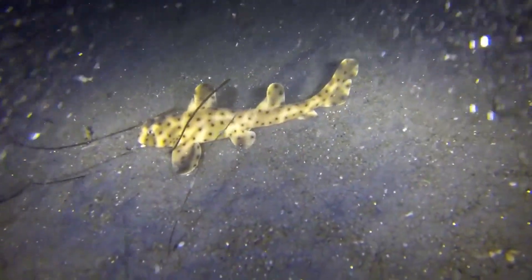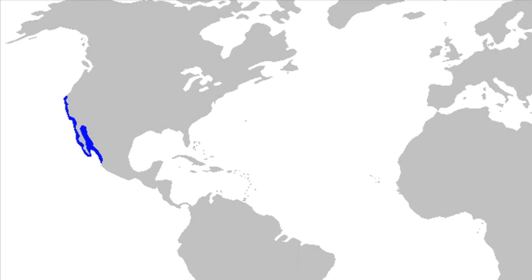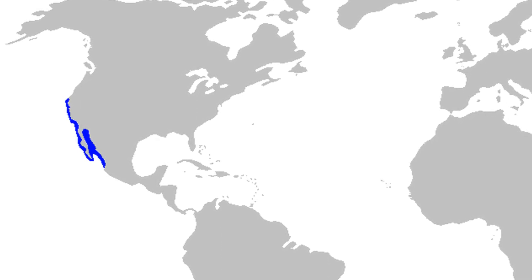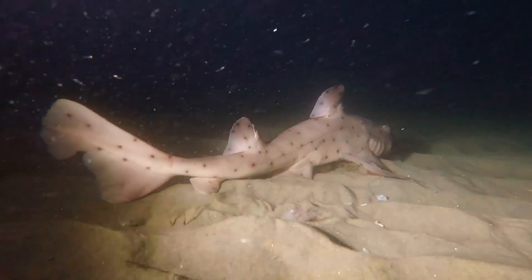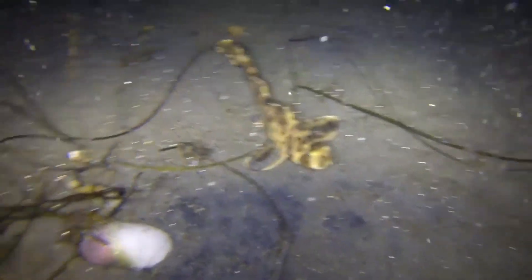The horned shark is a benthic shark species that inhabits the warm, temperate and subtropical waters of the eastern Pacific Ocean, primarily from central California to the Gulf of California. Horned sharks prefer shallow waters less than 40 feet deep, although they can be found as far down as 500 feet. They migrate to deeper waters in the winter.